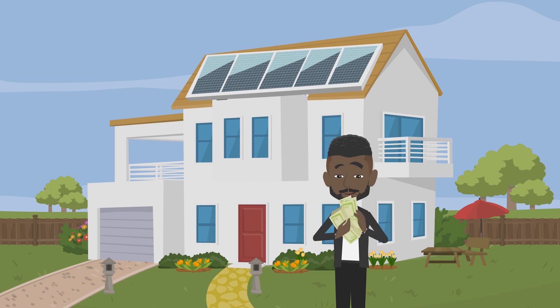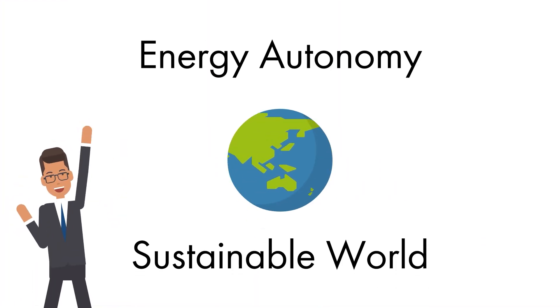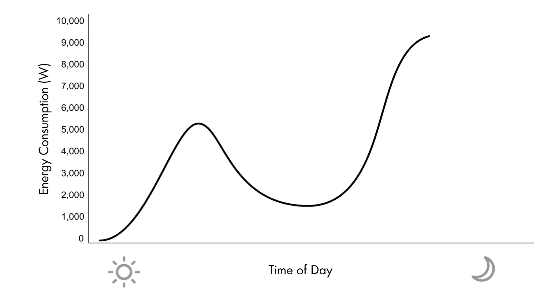Your clients don't just save on their bills — they gain energy autonomy and contribute to a sustainable world. Diving deeper, this graph reveals daily energy requirements in watts. The black line charts a typical homeowner's energy consumption without solar panels.